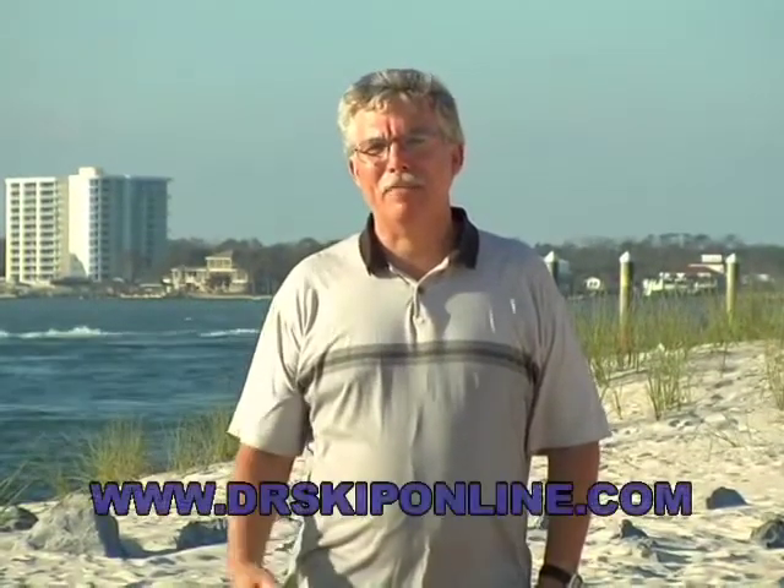Hi, this is EcoBytes and I'm Dr. Skip. Today we're going to talk about the fact that it's all in the numbers.